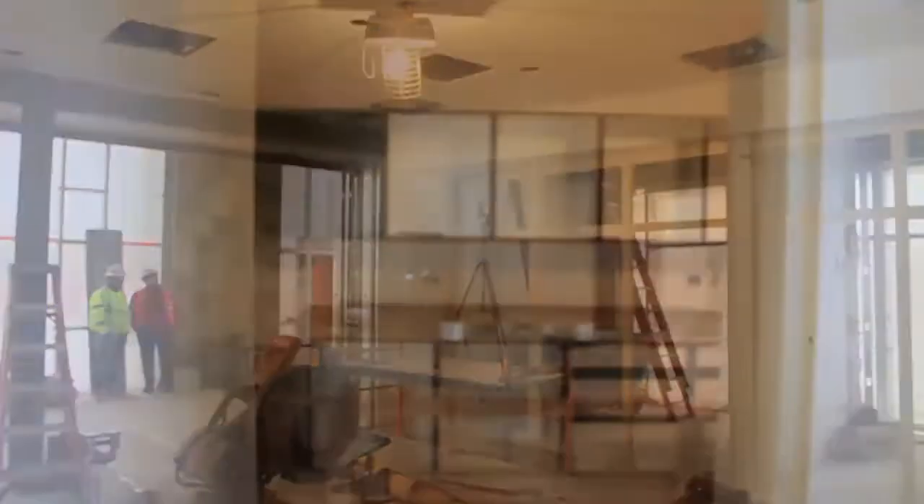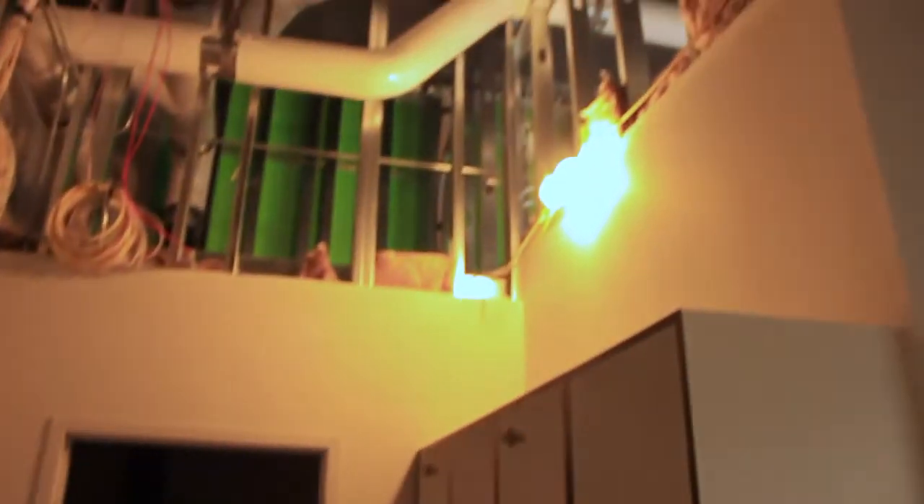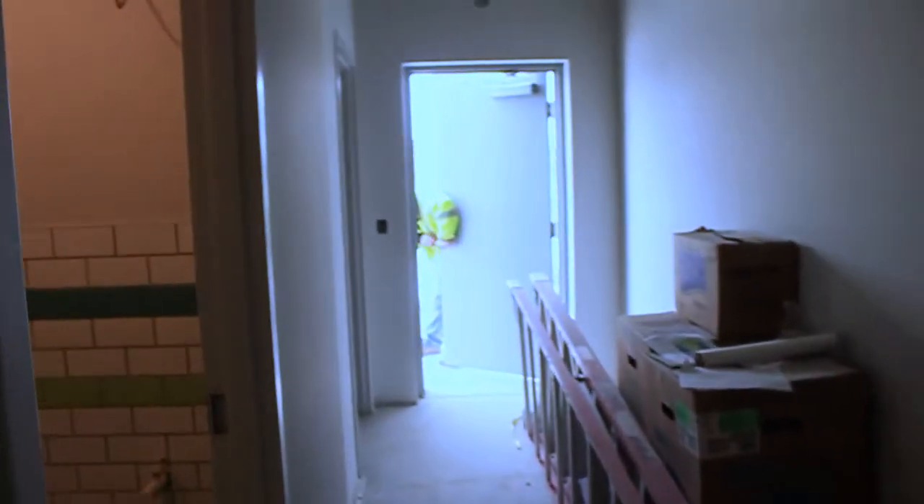The wood soffit above the teller pod is also complete and will feature decorative LED lighting. Casework is being installed in both the work area and the staff break room. The window frames are installed, as is the window wall on the west side of the building. Tile in the restrooms is complete as well.